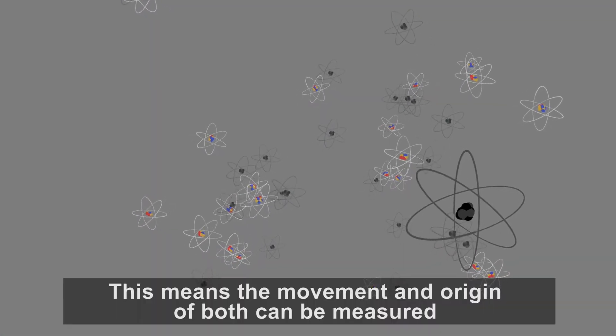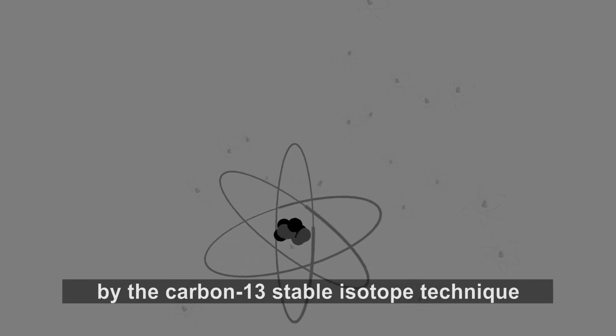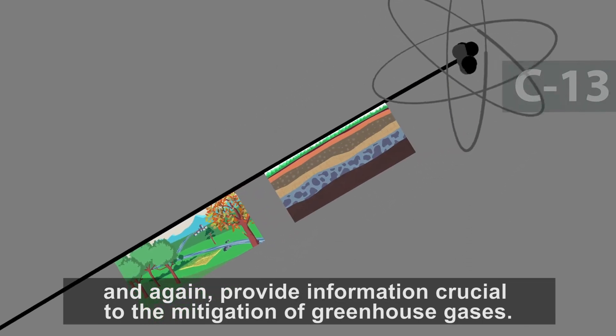This means the movement and origin of both can be measured by the carbon-13 stable isotope technique, and again provide information crucial to the mitigation of greenhouse gases.